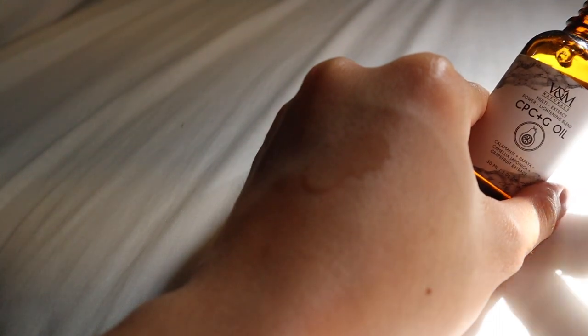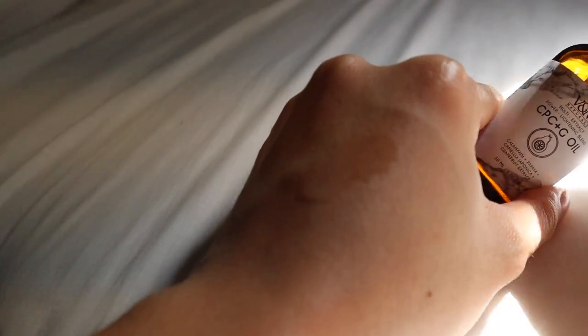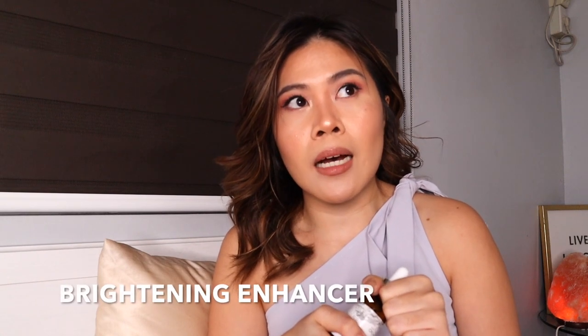It's super effective because we added a lot more active ingredients. So when you use it — for example, if you have a mark you want to lighten, a dark scar on your underarms, knees, or elbows — it works wonders. And if you want to use it as a whitening enhancer for your other skincare products like creams or lotions, you can definitely blend it with those, even masks.